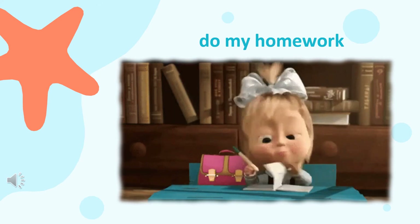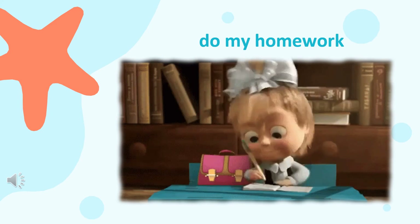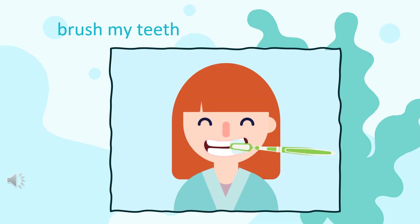Now let's move to the second vocabulary: brush my teeth. The girl is brushing her teeth. Have you brushed your teeth today? If you haven't, you should go and brush your teeth now.